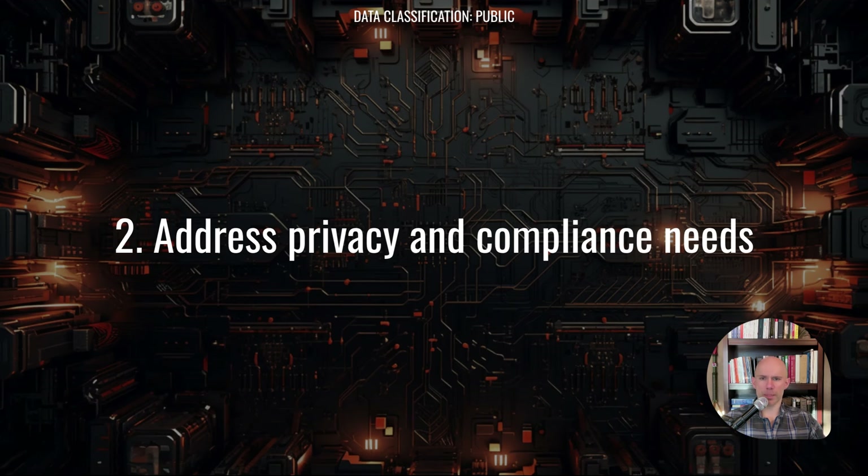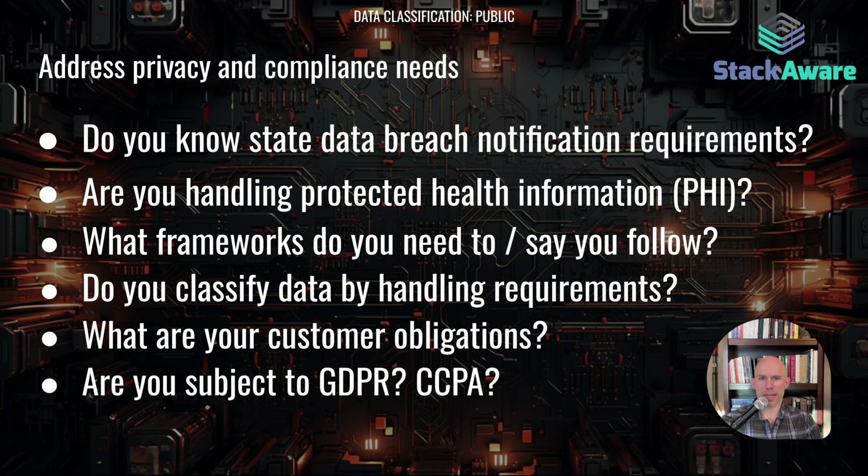Once you've understood the business requirements, getting into privacy and compliance needs will be important. Key things to ask: what are your state data breach notification requirements? All 50 states have their own requirements. Are you handling PHI — protected health information? If so, HIPAA will have mandatory requirements for processing and notification of incidents. What frameworks do you need to follow or say you follow? Do you classify your data by handling requirements? What are your customer obligations when it comes to data? And are you subject to the GDPR or CCPA for data privacy requirements?